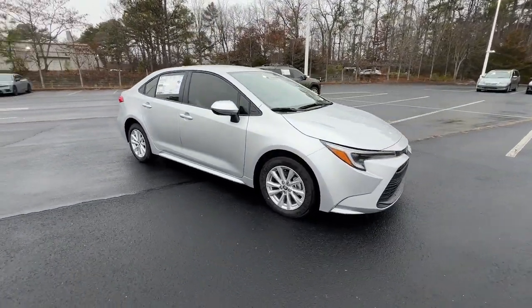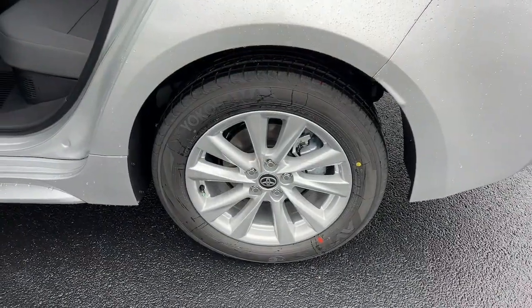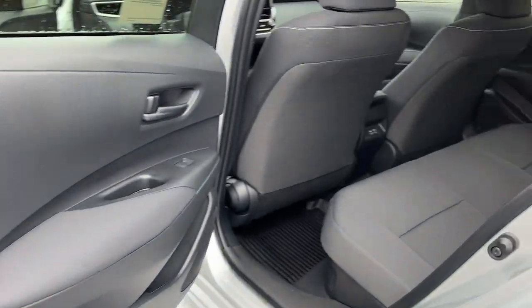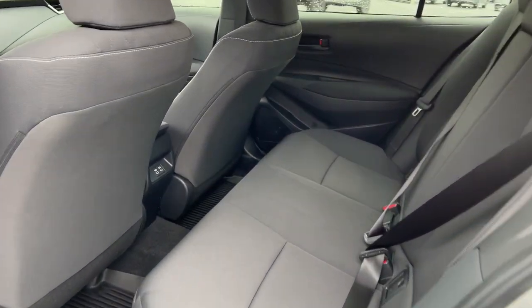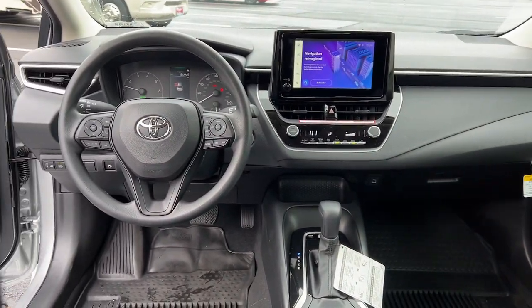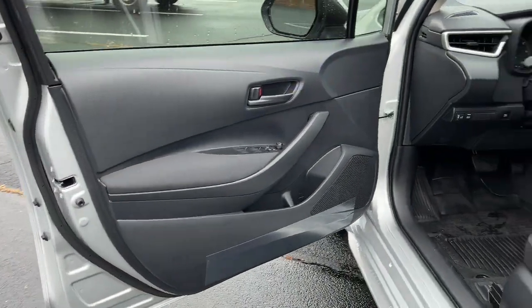These are just some of the great options this vehicle comes with: keyless entry, satellite radio, heated mirrors, backup camera, aluminum wheels, steering wheel audio controls, electronic stability control, alarm, intermittent wipers, and traction control.